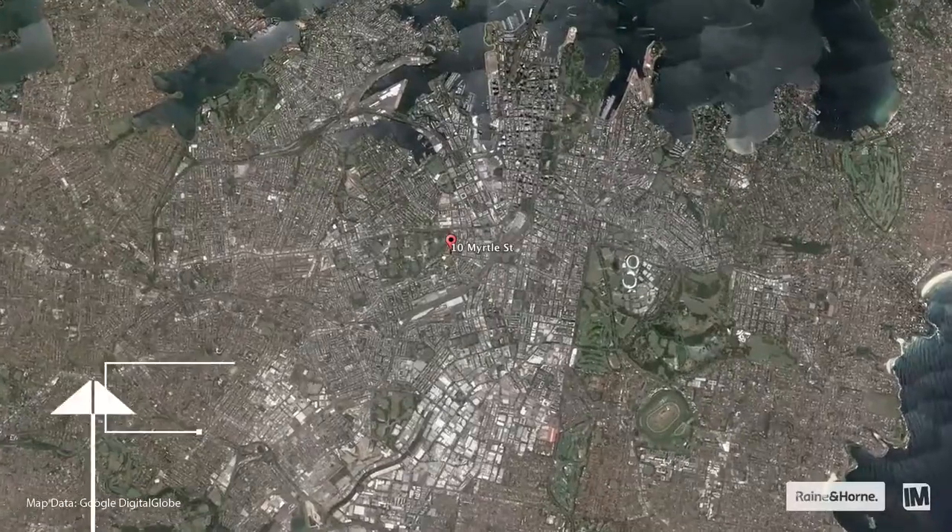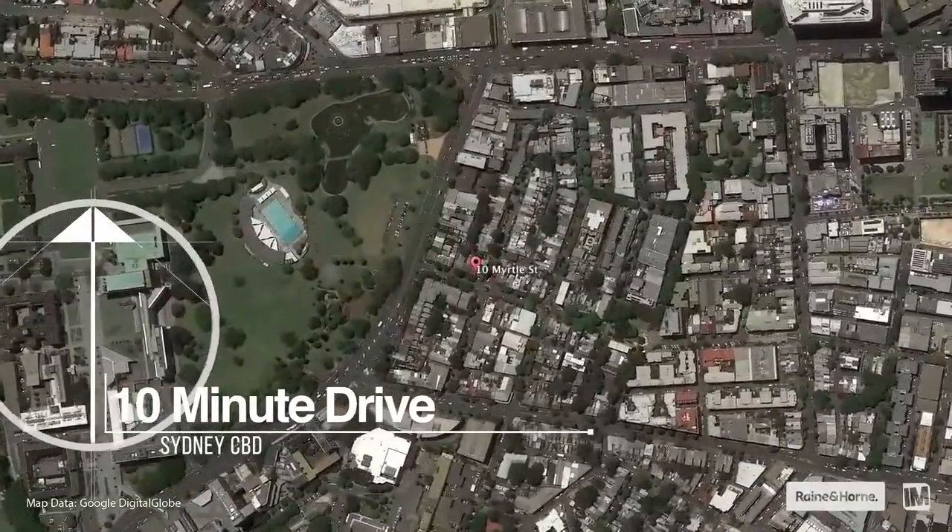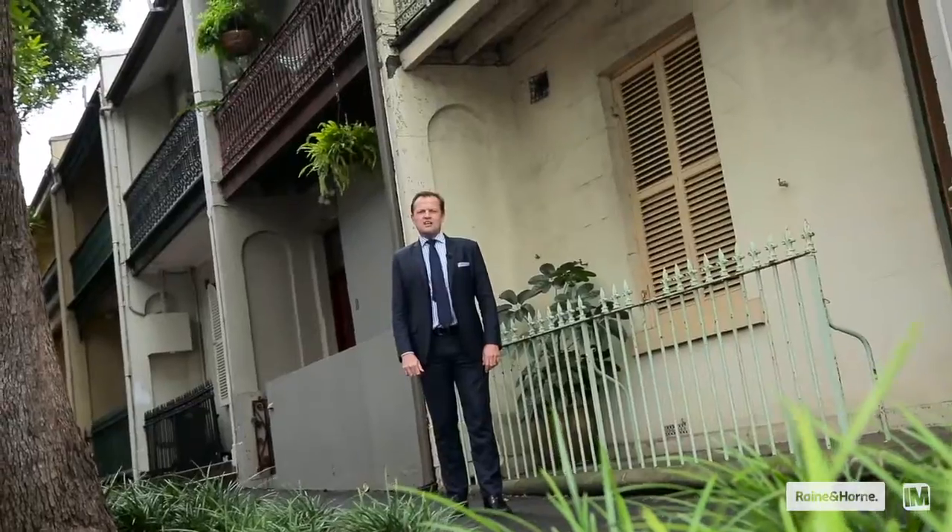Hi, I'm Duncan from Raine & Horne Newtown and I'd like to introduce you to 10 Myrtle Street, Chippendale. A home in original condition, a perfect renovation opportunity in arguably Chippendale's best street. Let's go inside and take a look.